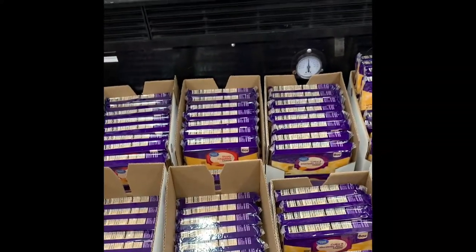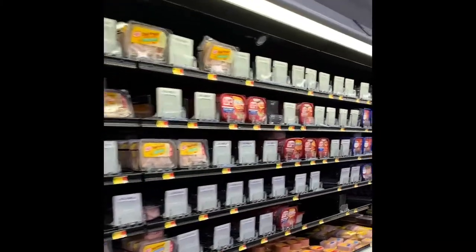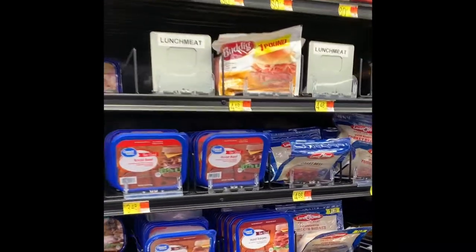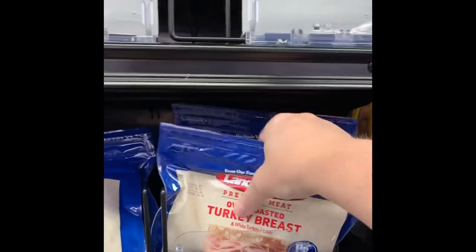On over to lunch meat because I forgot to put it on my Walmart order. Wait — I just came by here and I saw these bricks of cheese for $2. I think we're going to have to get some. Lunch meats — where are you? Not a lot of lunch meat. I guess we're going to get turkey breast today.